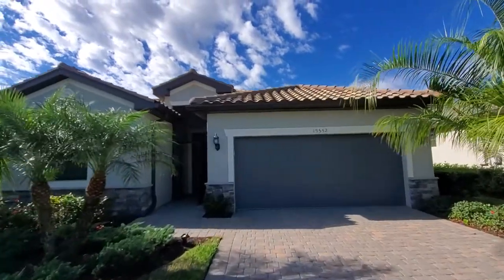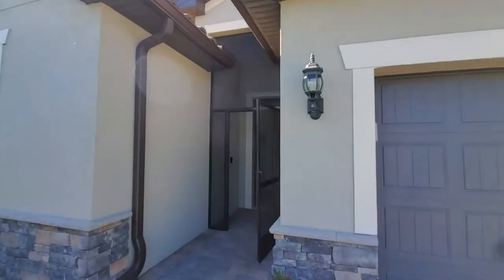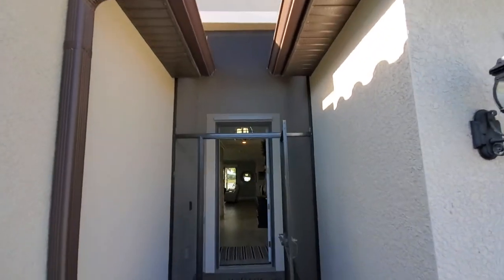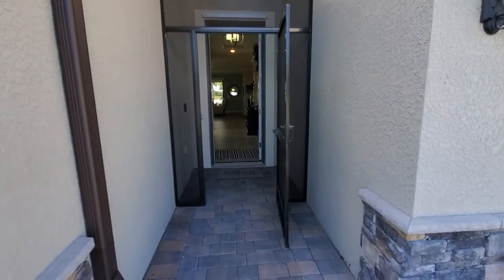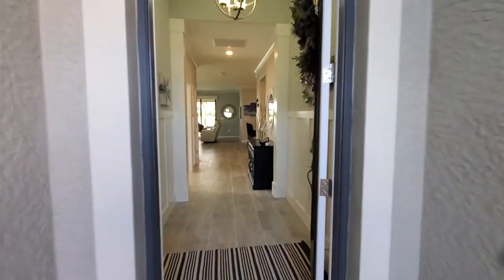Some special interior features we'll discuss as we go through. First off, the owners have enclosed the front doorway area, screened in, so you can open it up as you see here — really nice on a beautiful day here in Florida.